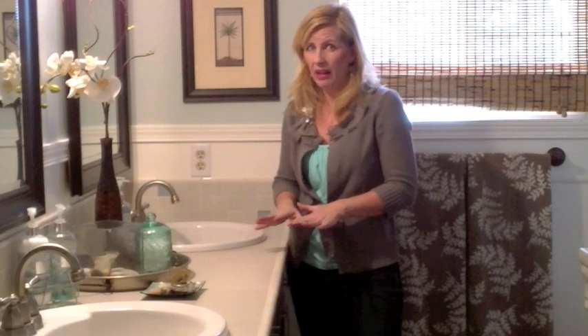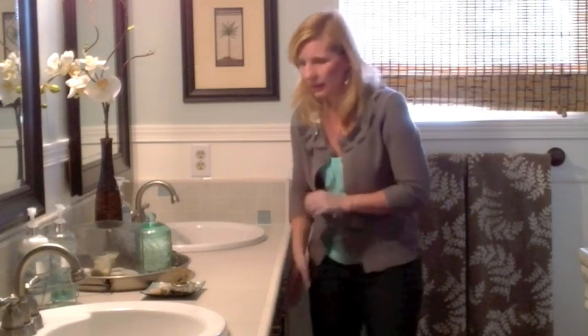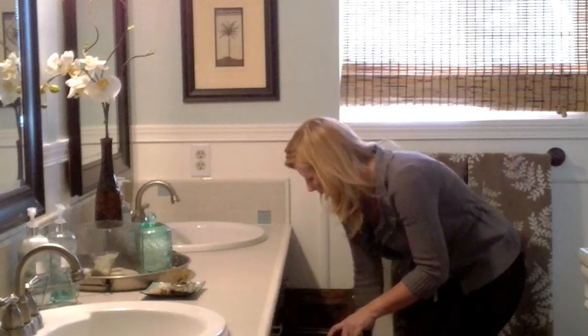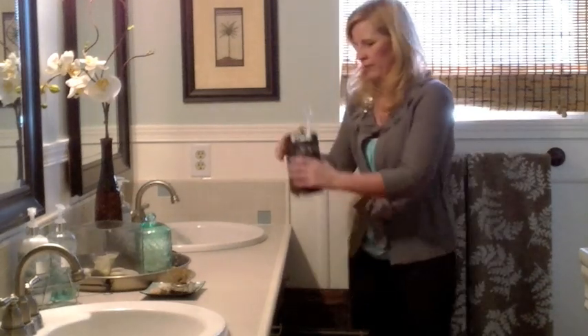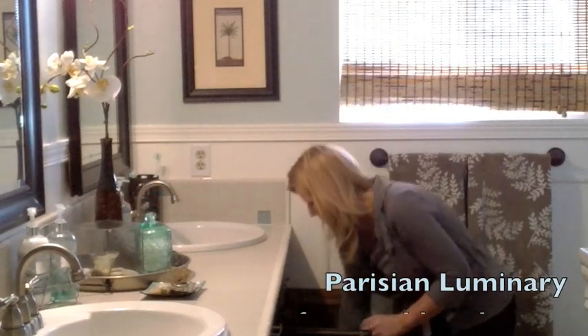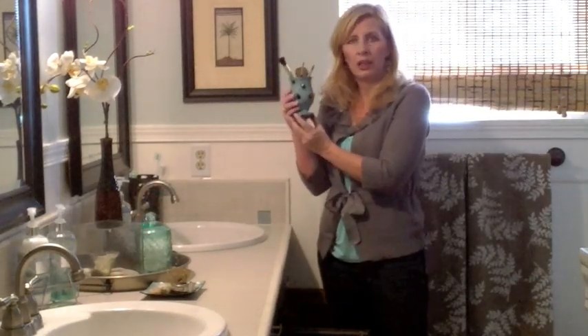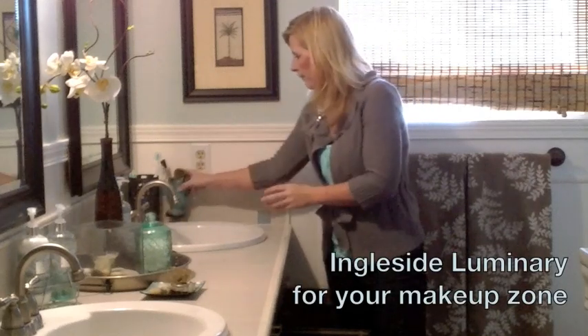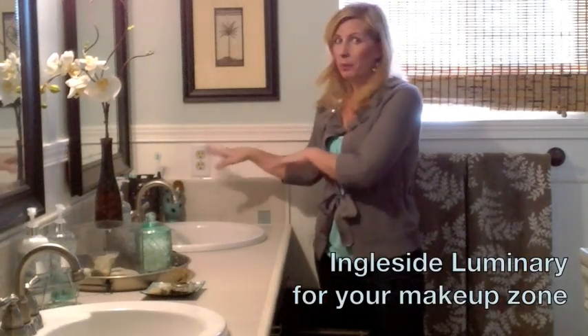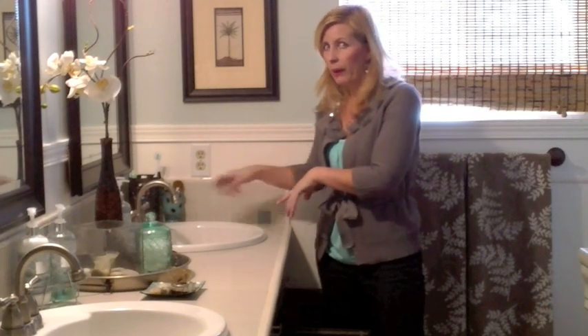There are certain things you need every single day and you could just throw them all over the countertop — it would be tempting to leave them there and have it be really chaotic. But instead, look what we did. I have down here in my drawer my Parisian luminary that has all of our toothbrush stuff in it, and our Ingleside luminary with all my makeup brushes. So when I'm getting ready in the morning I can just pull those out, use them, they're pretty, and then put them back away afterwards.